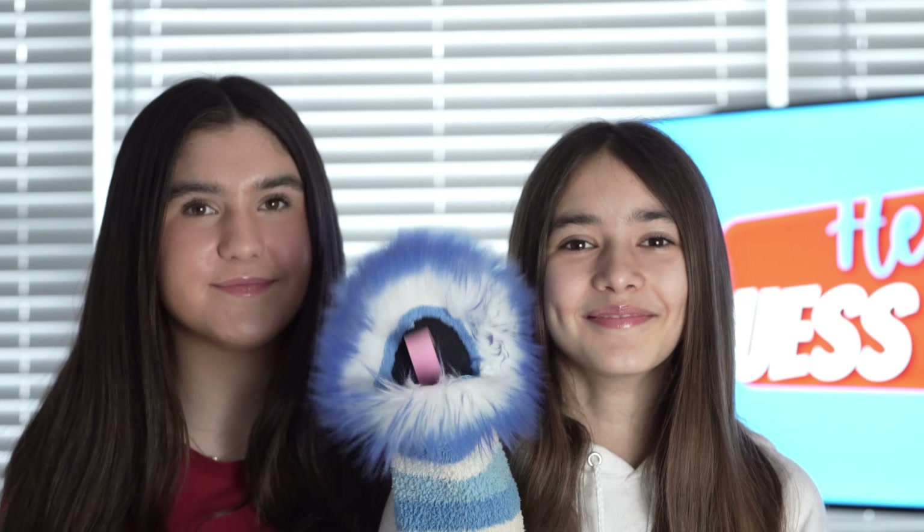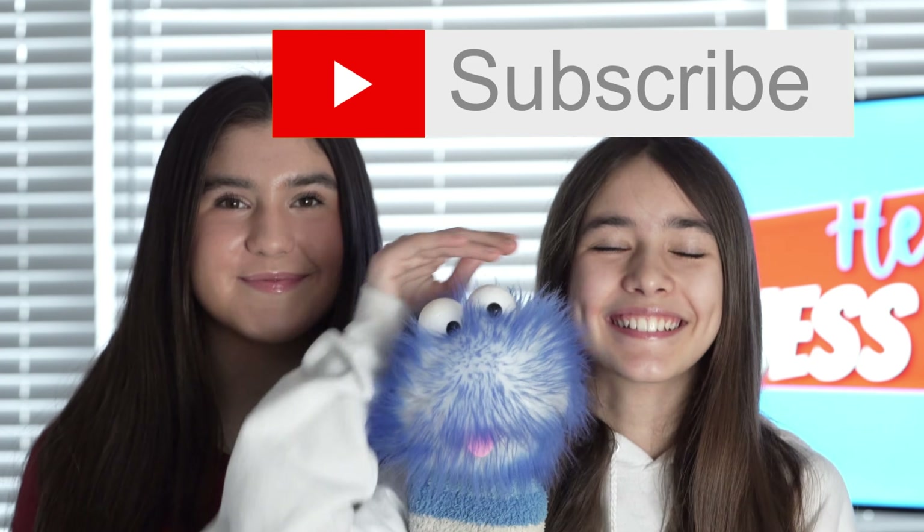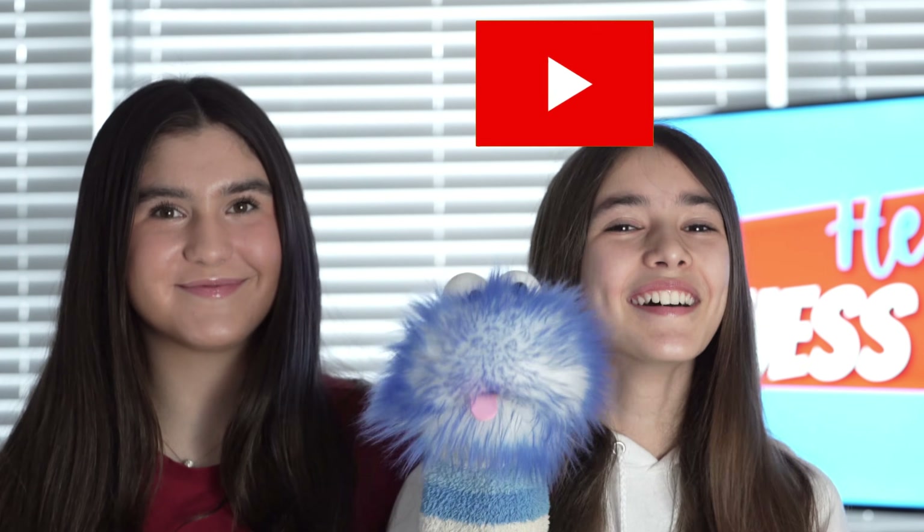Well, now we all know just a little bit more about caterpillars. Thanks for watching, and don't forget to smash that thumbs up button — it really helps out our channel. Make sure you subscribe. Bye!